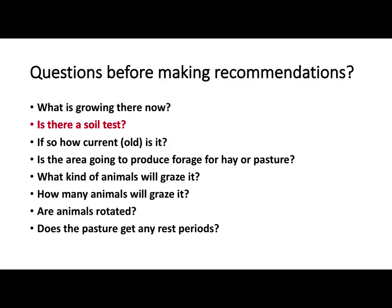Number one: what's growing there now, or what's been growing there? The other speakers — Chris and several of them — talked about soil tests. That's one of the first questions I ask anybody. How old are they? I've talked to folks that say, 'yeah, we took a soil test and we seeded it down.' When was that? Twenty years ago. University of Illinois says a soil test every four years, but you need to do that.